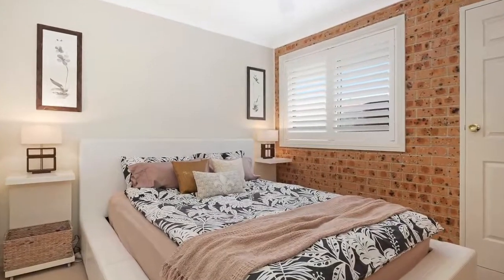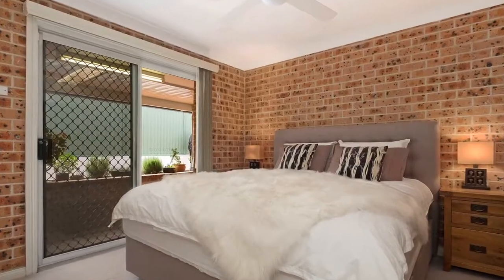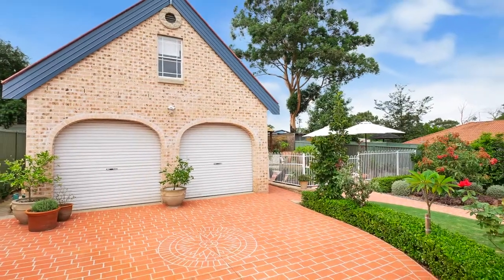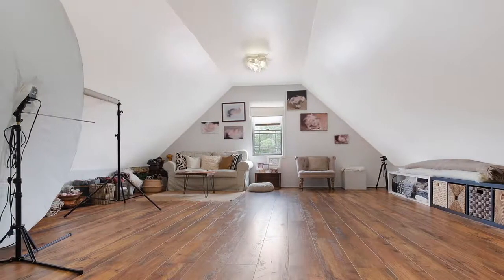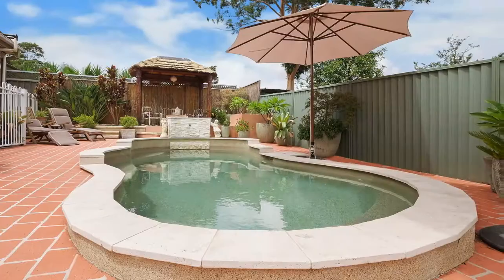Four bedrooms, complete side access for the tradesperson up to the backyard, where there is a large double garage workshop, plus a studio which could potentially be a flat.